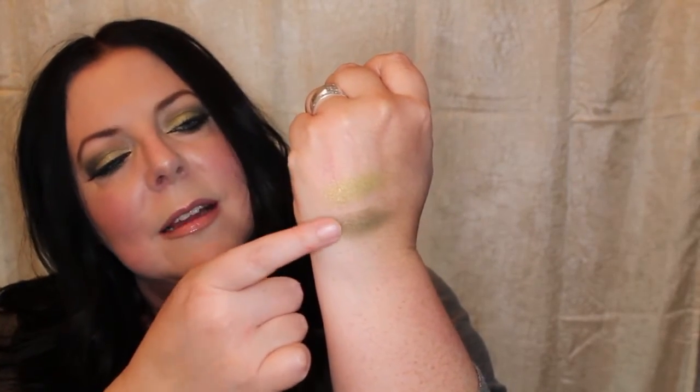This first one is called Ginkgo Green, and then this one is called Moss It Over. I used Ginkgo Green on the lid and Moss It Over in the crease, blended it out, and used it on my lower lash line. I'll swatch these — that's Ginkgo Green and that's Moss It Over. They're pigmented and they blend out beautifully, so I'm very pleased with these.